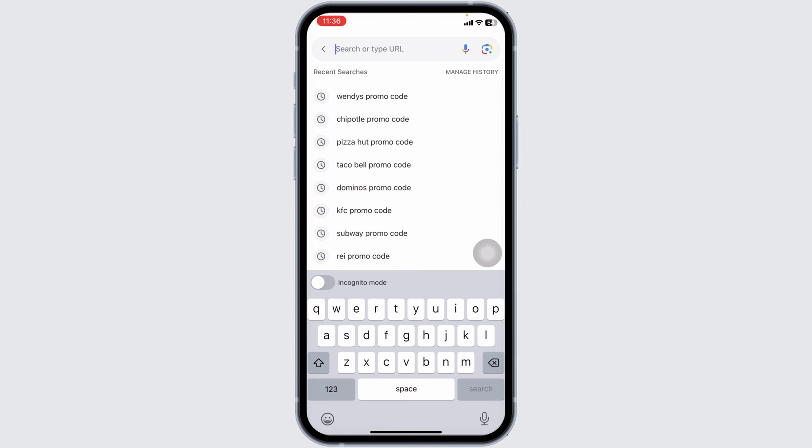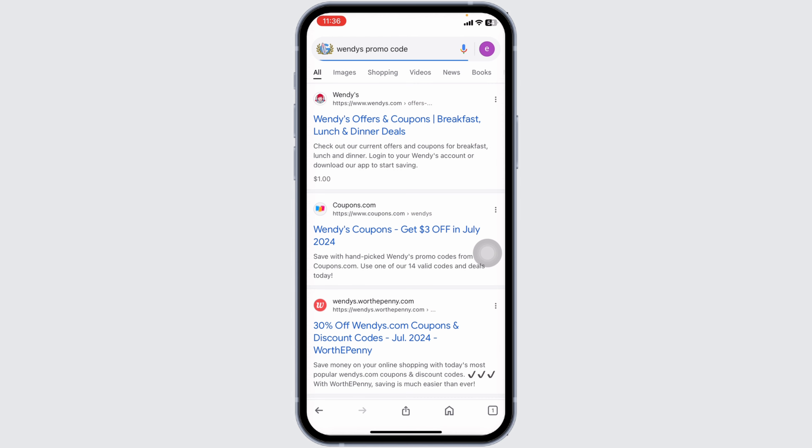Launch your preferred browser. At the very top, you're gonna see the search box over there. Type in Wendy's promo code and then search for it. With that, different website links will appear.